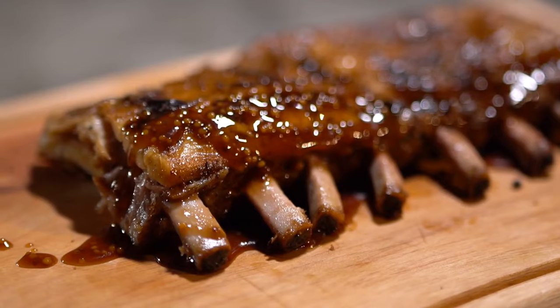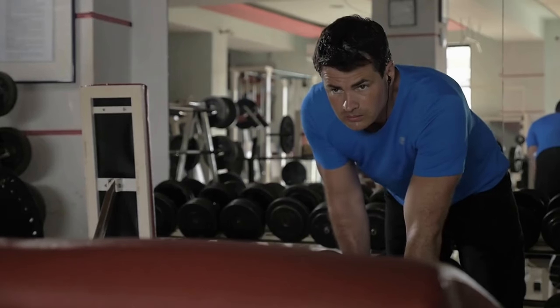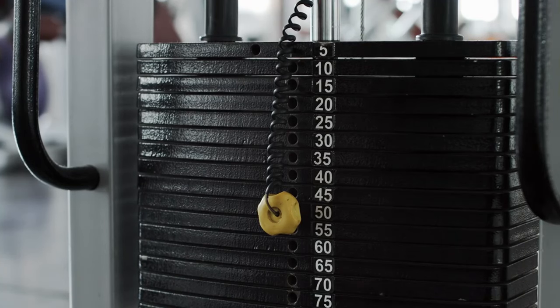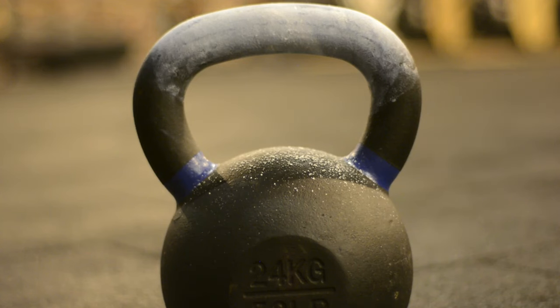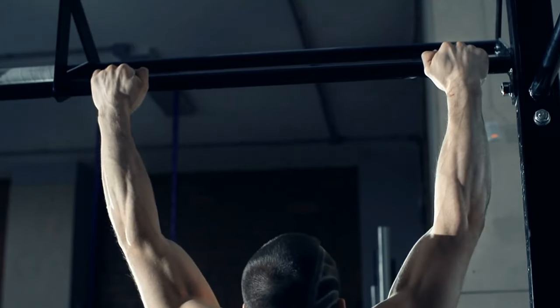Progressive overload — it's the secret sauce and the key to muscle growth, and both dumbbells and kettlebells make it easy. With dumbbells you can easily adjust the weight to gradually increase resistance. Start light, and as you get stronger, add more plates for that constant challenge. Kettlebells add a unique twist: as you master the basics, you can progress to more complex movements. That extra challenge keeps your muscles guessing and growing.